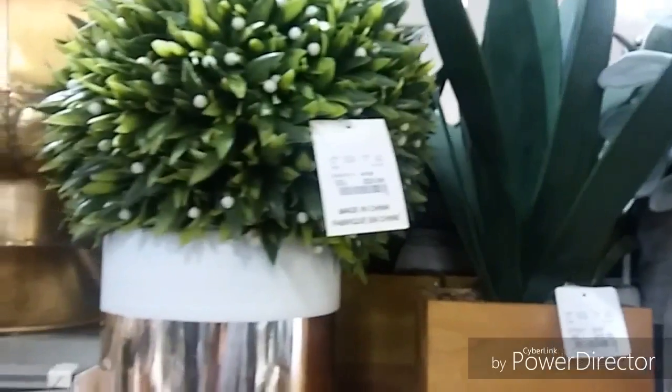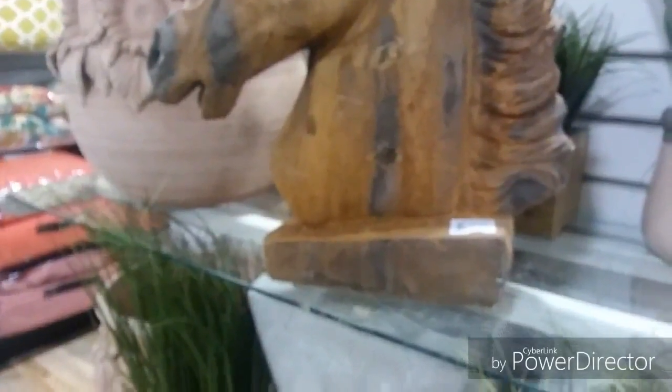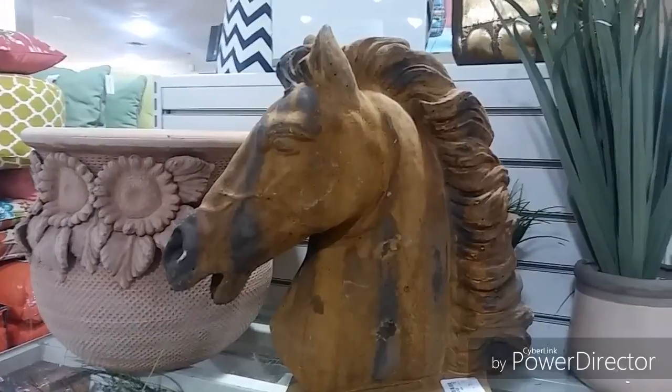I'm just trying to be careful picking up some of these items because they are pretty heavy. These cute little greeneries for the desk — I think I would use that for a desk in an office, super cute. I came across this horse — I love the head of the horse. It's very heavy, probably meant for the outside. $39.99 is the price — I will probably get it and paint it white.